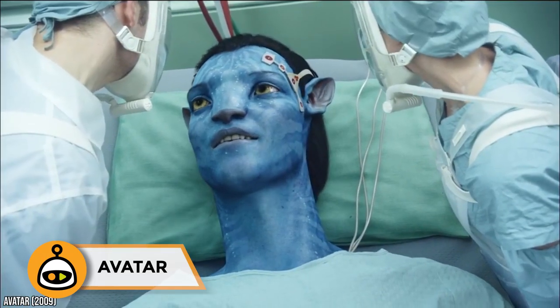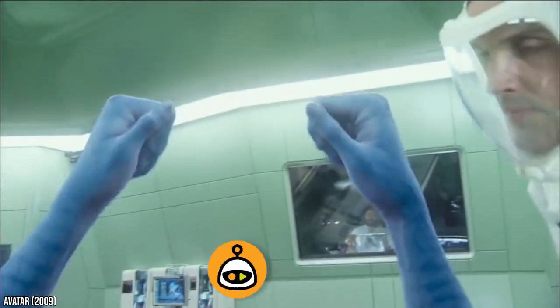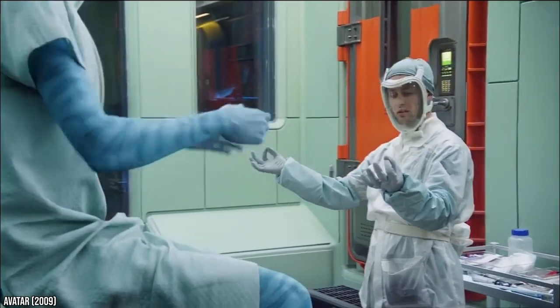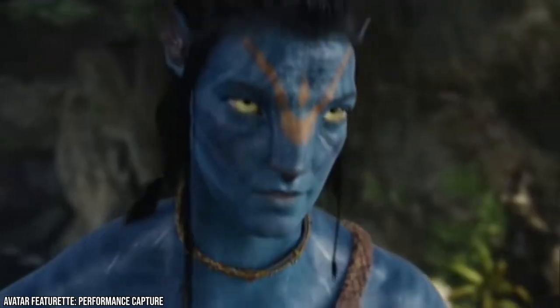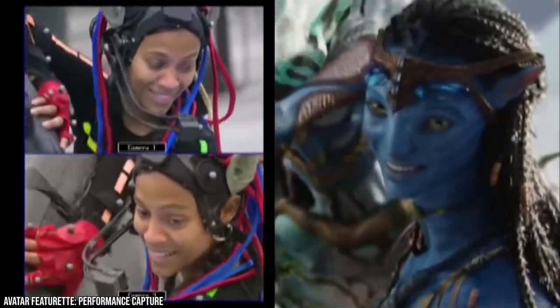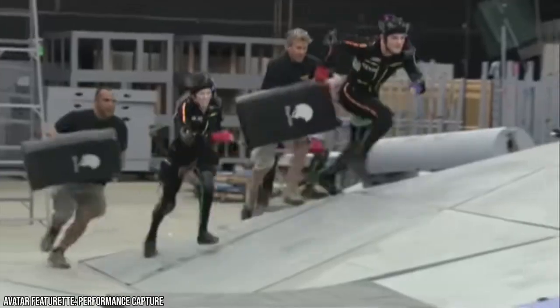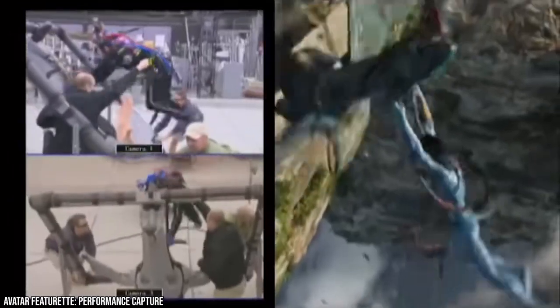Avatar: The film Avatar relied heavily on CGI to make the film an immersive and wondrous experience. The famous blue creatures were, of course, played by regular human actors. However, their appearance was devised entirely through CGI. This means that the actors had to work in special motion-capture suits so that the special effects crew could add all the CGI to the footage. Imagine acting in a weird suit all day long — that takes some serious dedication and acting skills.